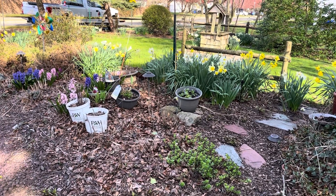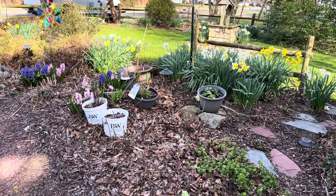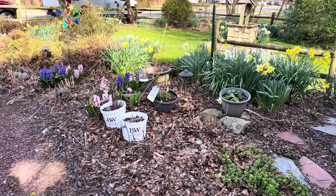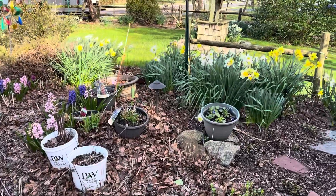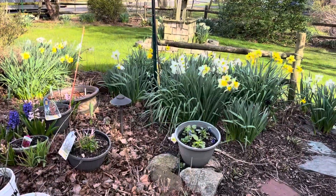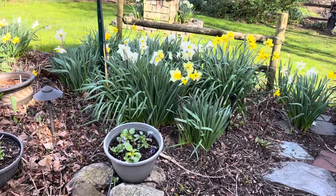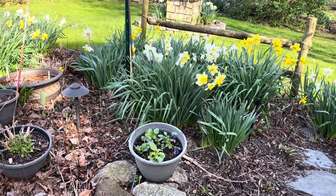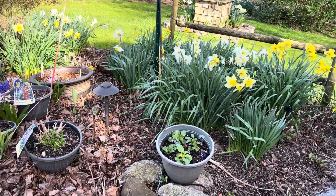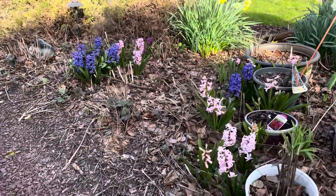Good afternoon, everybody. This is Joe Gentile, owner of Plant Health Organics in Frenchtown, New Jersey. It happens to be Easter Sunday, and I just wanted to show you some of the flowers of spring, looking beautiful on this Easter. We have the daffodils — those daffodils, believe it or not, are about 20 years old, if not older. And then we have some wonderful-smelling hyacinths.